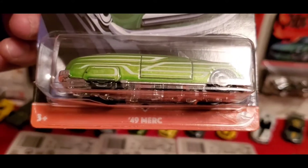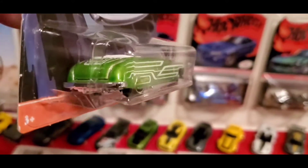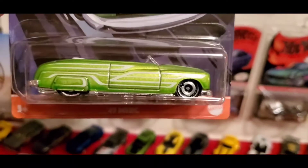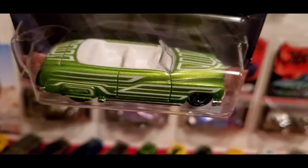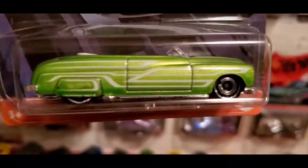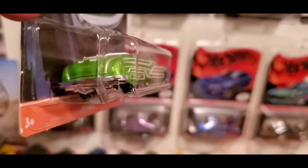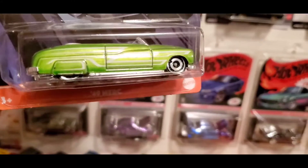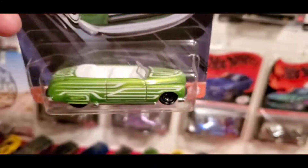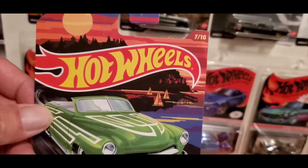The next one is the '49 Merc, and this is a nice casting in green. It has the aerodisc rims in front and back, white interior with white pinstripes along the side, top hood, and back. That's really nice too. This is 7 of 10.